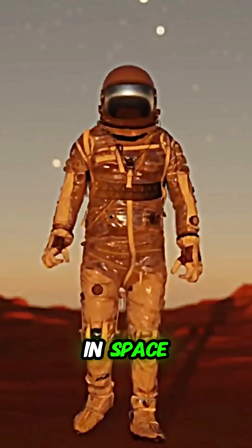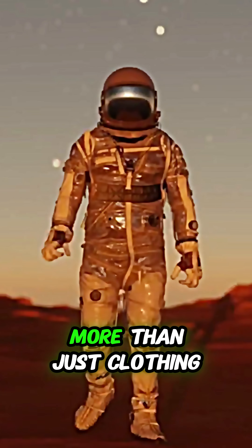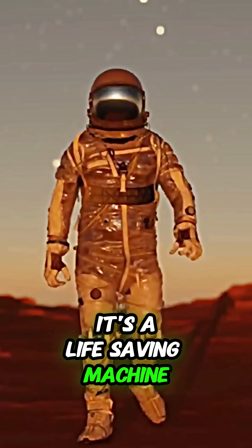Ever wondered how astronauts survive in space? It all starts with the spacesuit, a high-tech suit that's more than just clothing. It's a life-saving machine.